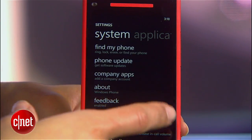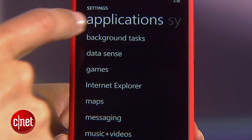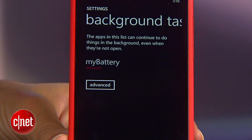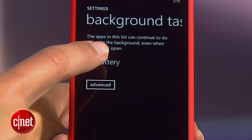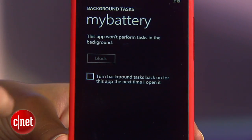Back in the settings menu, swipe over to applications. Here we'll tweak a few important things. Under background tasks, you'll see apps that have permission to run in the background. Go through this list and block any apps you don't absolutely need.